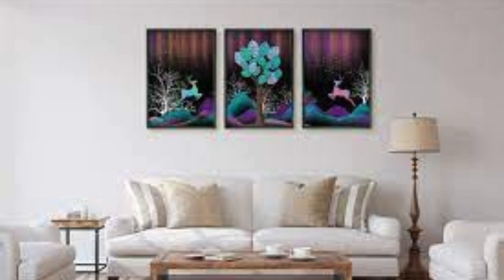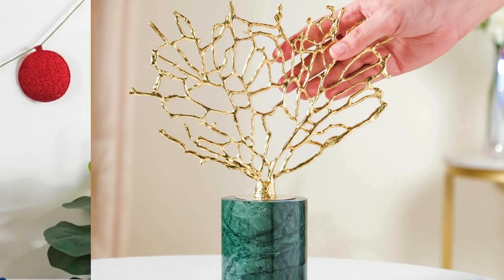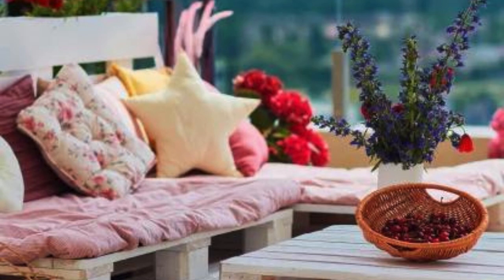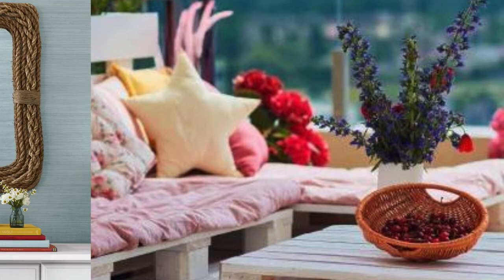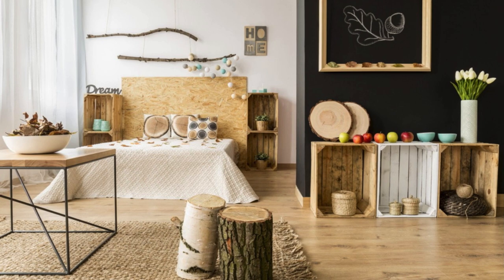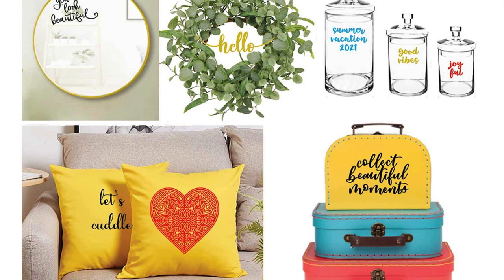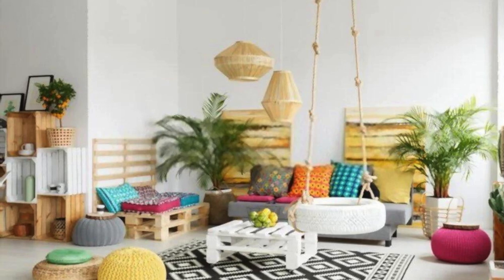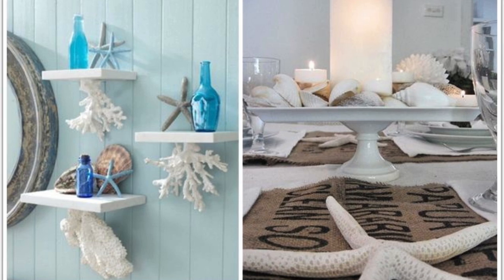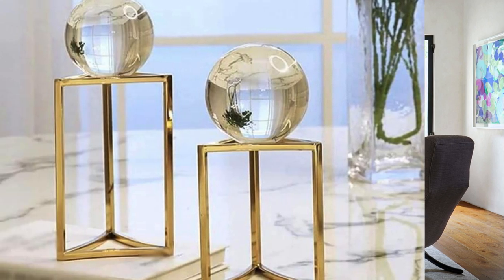Nature-inspired Decor: Integrate wooden accents for warmth and a natural feel. Decorate with botanical prints or posters for a fresh look. Use stone or marble decor for a touch of luxury. Incorporate seashells or coral for a coastal vibe. Choose fabrics with floral or leafy patterns. Use tree branches as decorative accents in vases. Apply wall decals featuring trees, birds, or flowers. Introduce animal prints in small decor items or textiles. Opt for grasscloth wallpaper for a textured and natural look. Display plants in terracotta pots for an earthy feel.